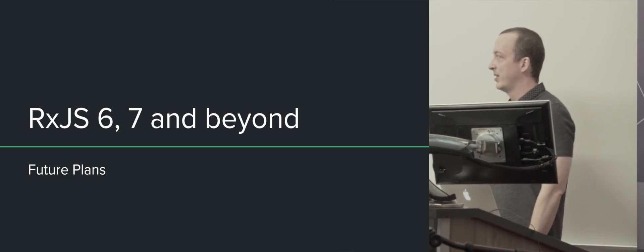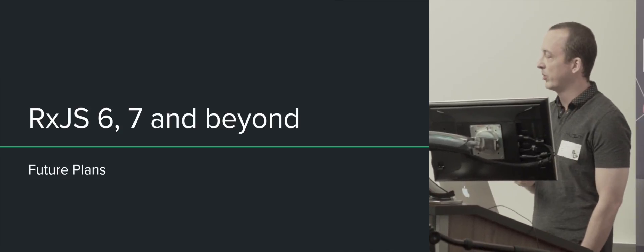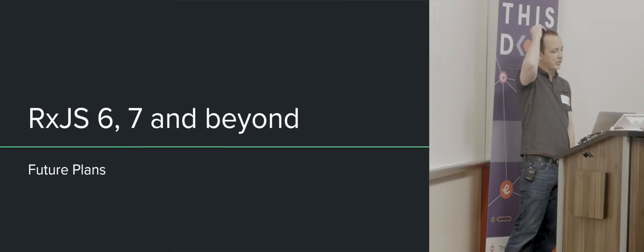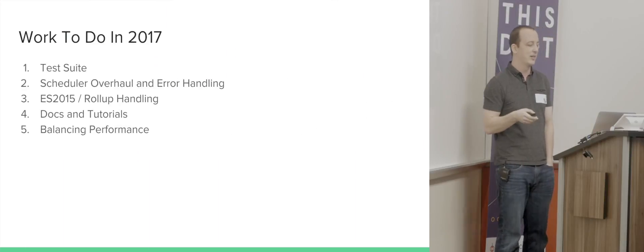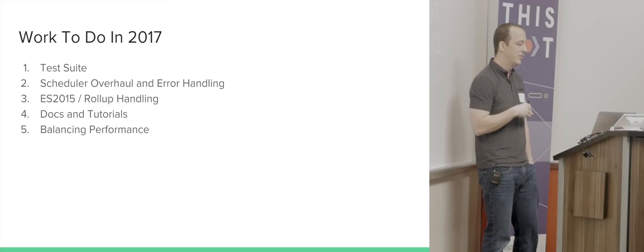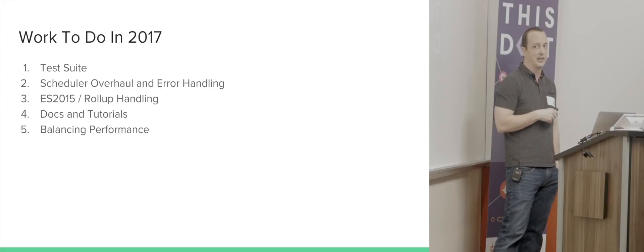Just to talk about the future plans, the things that we want to work on coming next down the pipe so people have more context. The work to do in 2017 is really a list of about five things — probably two or three of them we'll actually get to.